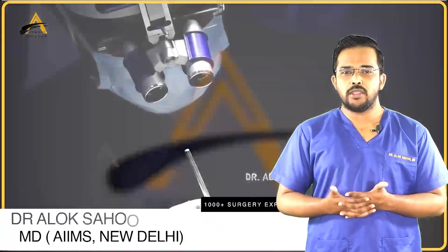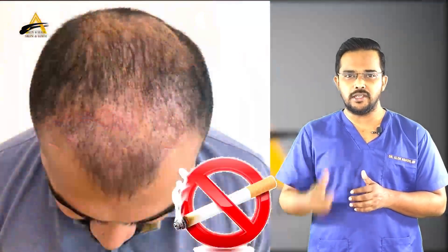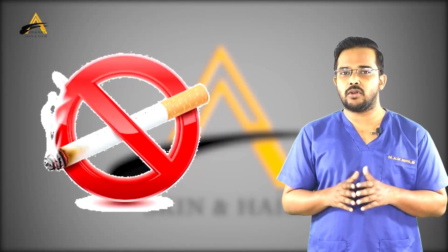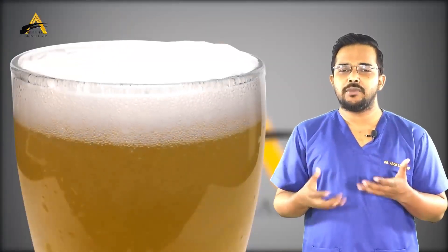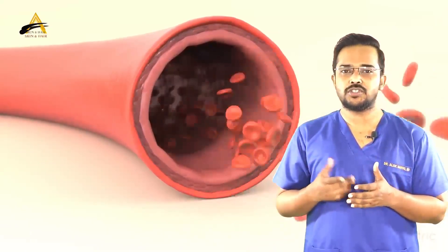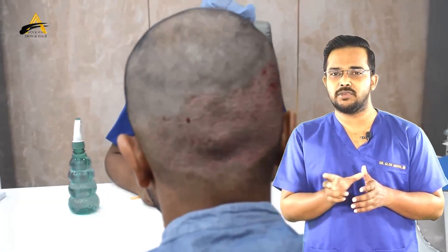Regarding smoking and alcohol: smoking has a direct relation to delayed healing and detrimental effects on graft regrowth, so you should avoid it. For chronic smokers, reduce the number of cigarettes per day. Ideally, stop smoking one week before surgery and one week after. Alcohol is a vasodilator and increases blood flow to the scalp, contributing to more bleeding. Stop alcohol at least two to three days before surgery. Post-surgery, avoid alcohol for the initial four to five days as it may interact with antibiotics and painkillers.